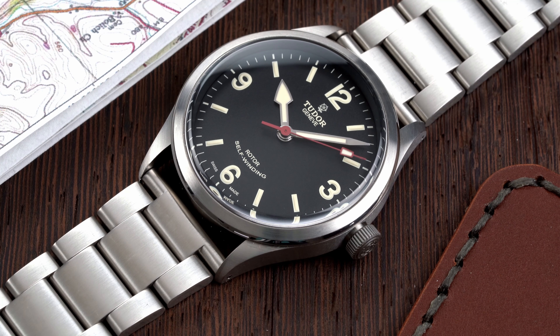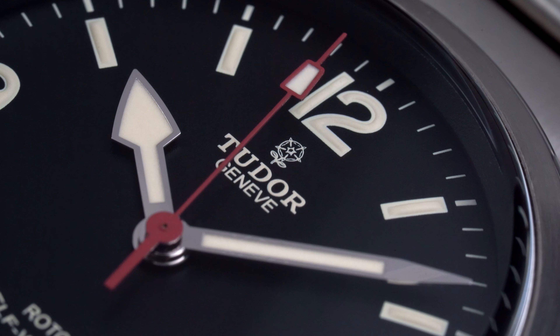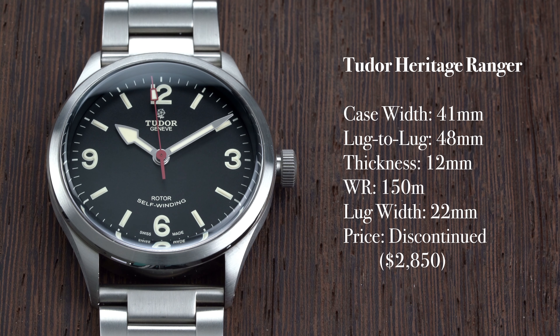The modern Ranger lived a short life. It was only in Tudor's catalog for a couple of years before being quietly put on the shelf in mid-2020. The Ranger isn't a big watch by any means, but it almost seemed doomed from the start. Introduced at a time when modern reissues weren't as popular as they are now, and with much larger dimensions than the original, it's not surprising to see why it was passed over by so many.